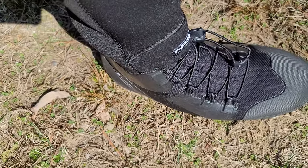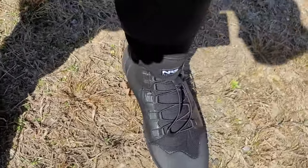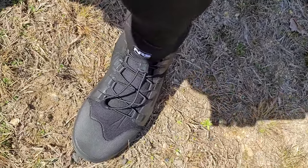$99. NRS boundary boots. You can get them on Amazon — I'll put a link in the description.